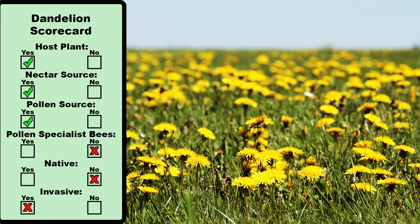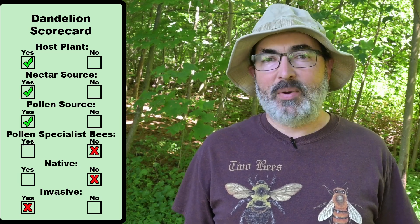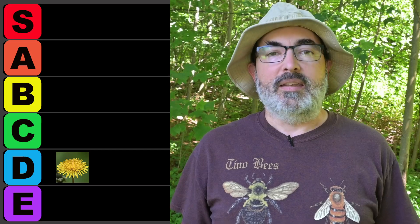Dandelions aren't native and are considered invasive in some circumstances. Looks like we got two boxes checked — one for being a host plant, one for providing nectar, half a box for pollen, and minus a half for being invasive. That means I'm going to put dandelion down here in the D tier. Not so good.